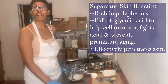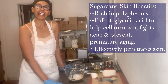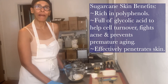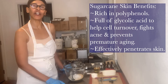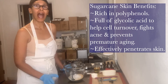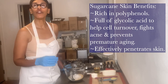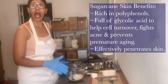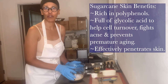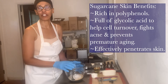Hey everybody, this is Robin from Violet Botanical Skin Care. I'm wrapping up for this evening and I wanted to bring you into the lab for our live lab cam. I wanted to talk to you about why everyone needs sugar in their life — not consuming sugar, but using sugar for your skin. I'm going to make a small sample batch of a sugar scrub and explain the benefits of sugar as I do this.